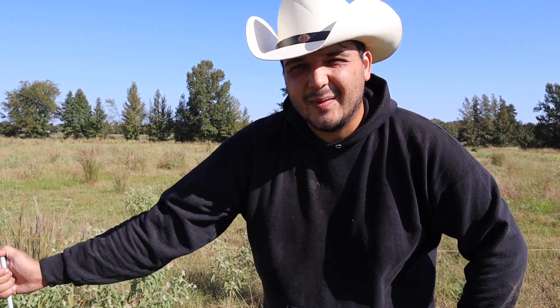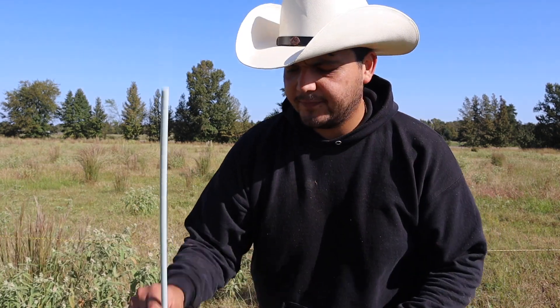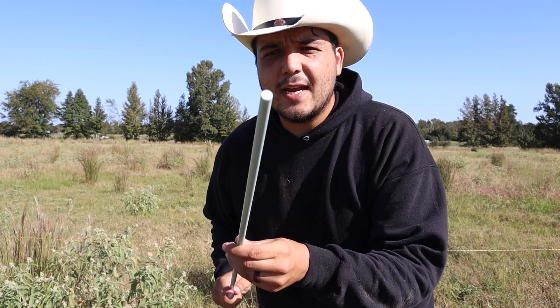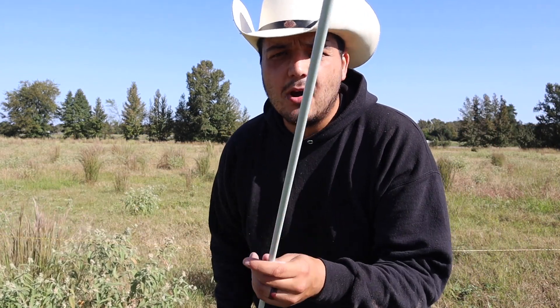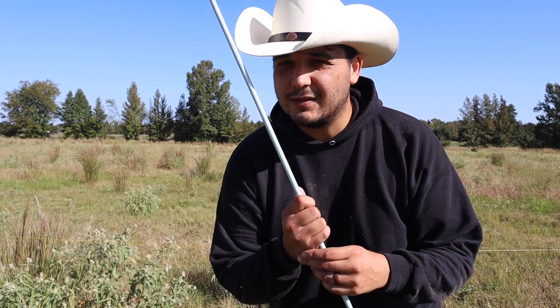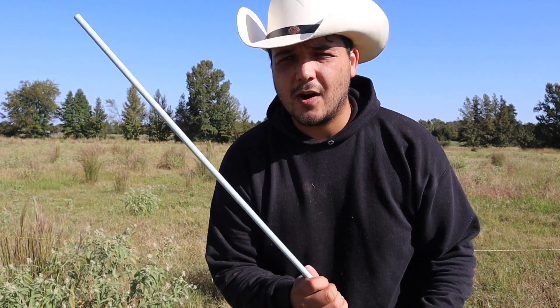Welcome back to the channel. Yesterday I was at Tractor Supply picking up a salt block for the cows, and while I was there I browsed around and came across something that could be a game changer — these four-foot long, three-eighths inch fiberglass posts. I have an idea for these that could really change things on our farm.